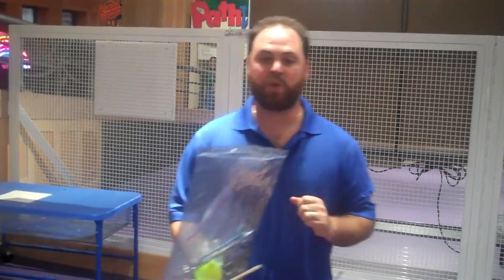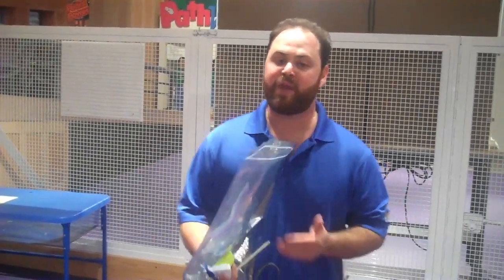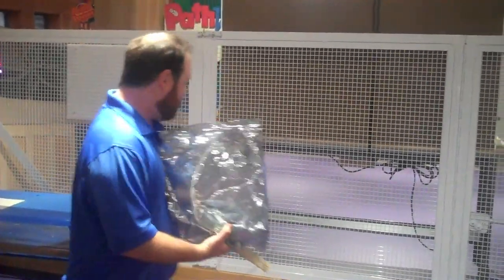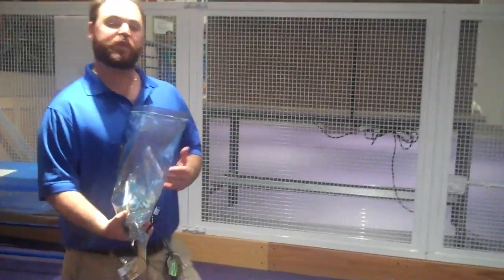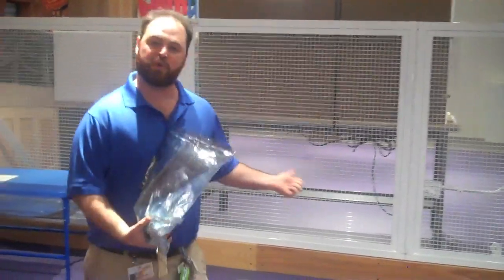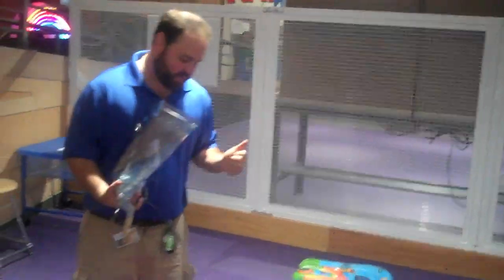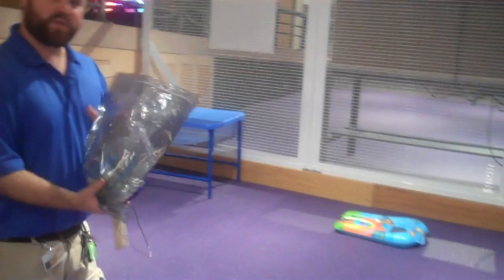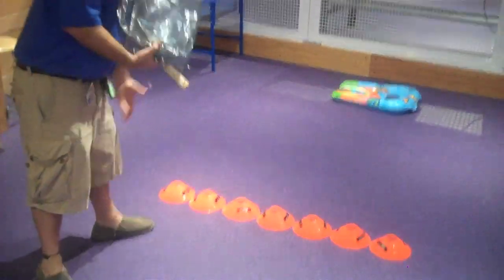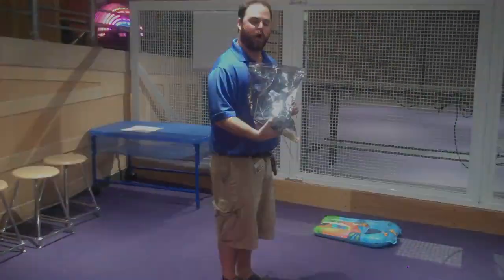Our teams are going to be taking these items and constructing a device, and they're going to use that device to retrieve this raft. They're going to be using both innovation and the scientific method, changing out their variables to try and retrieve this raft right here. We're going to see our staff standing behind these cones — they'll be building their devices and trying to retrieve this raft, making sure not to step over these cones into the shark-infested water.